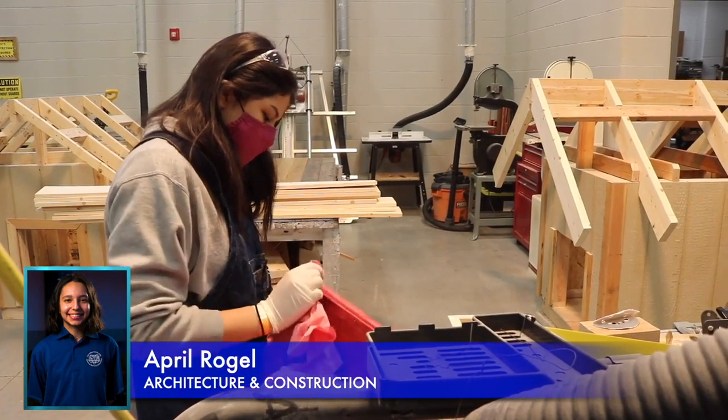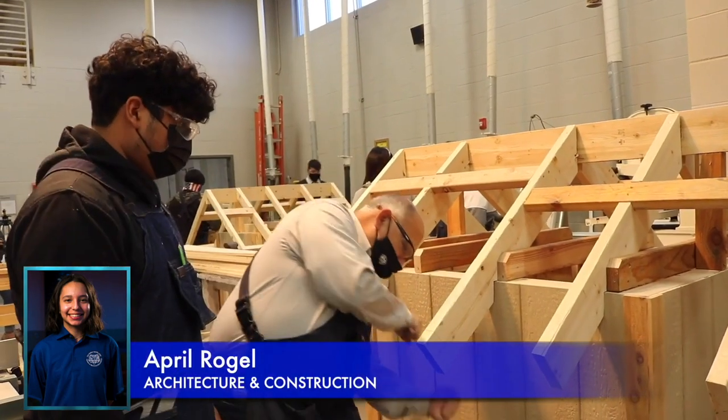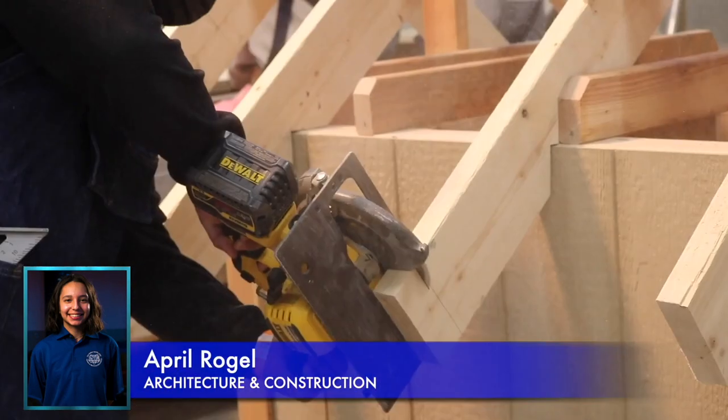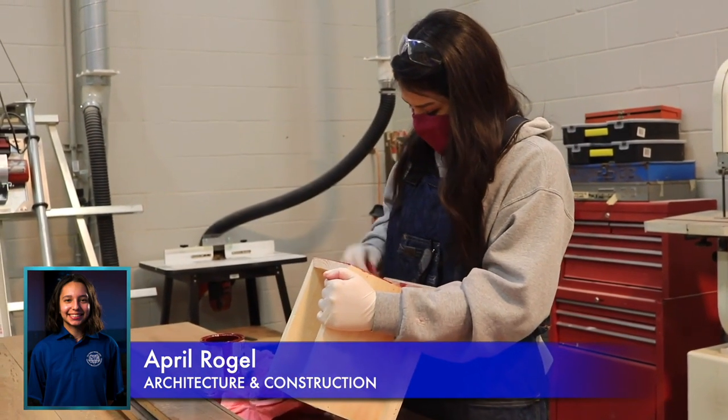Some benefits from taking this pathway are that you can get your 10-hour OSHA certification, your NCCER core curriculum, and certifications from SWTJC in both Construction 1 and 2.